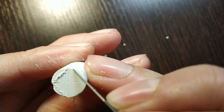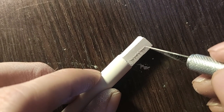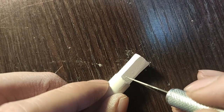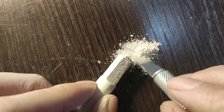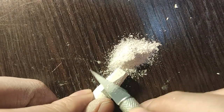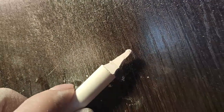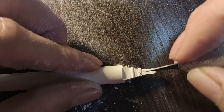We are going to make an Eiffel Tower on the chalk.